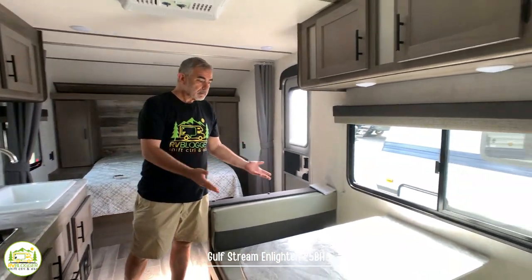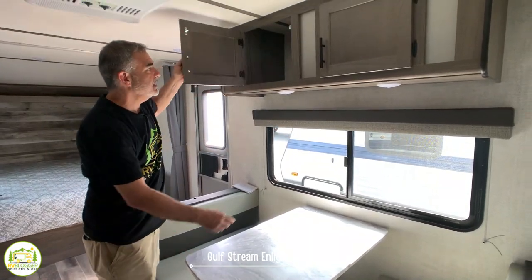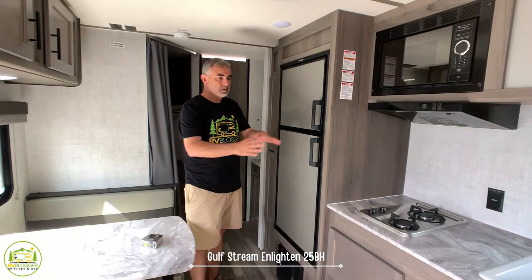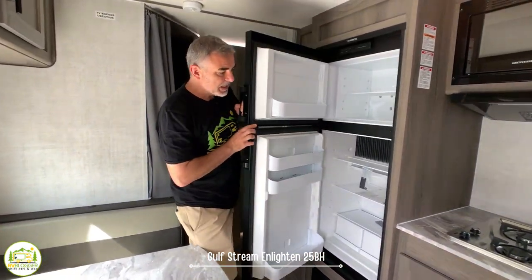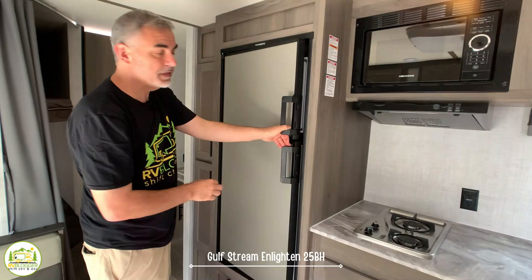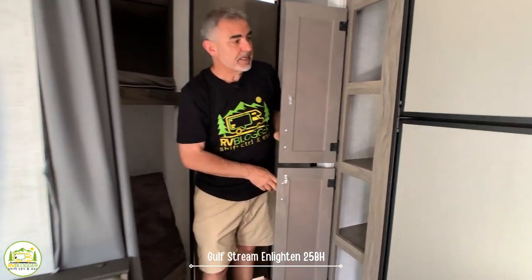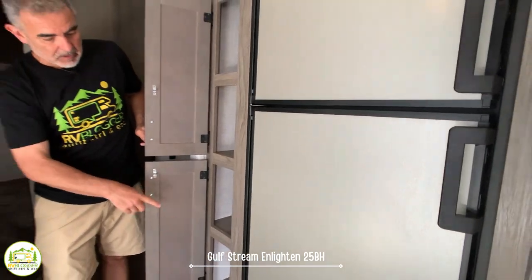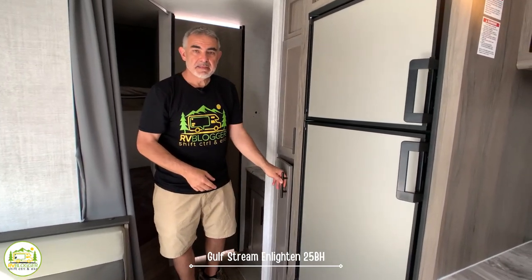Directly across from the kitchen you have a dinette that could easily seat four people, with a nice large window over top and plenty of storage overhead. Right next to the kitchen and across from the dinette there's a nice big refrigerator with a separate freezer, which is always a great idea. Next to the refrigerator you've got some nice deep pantry cabinets with built-in shelving and four different drawers where you can stow canned goods and things like that.